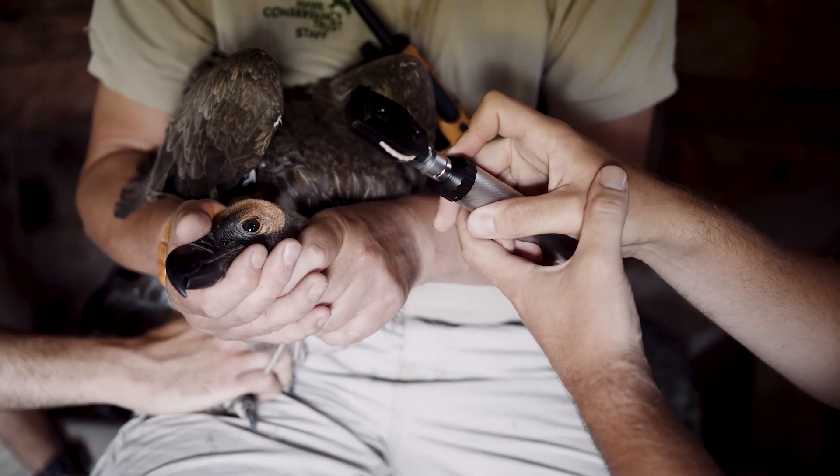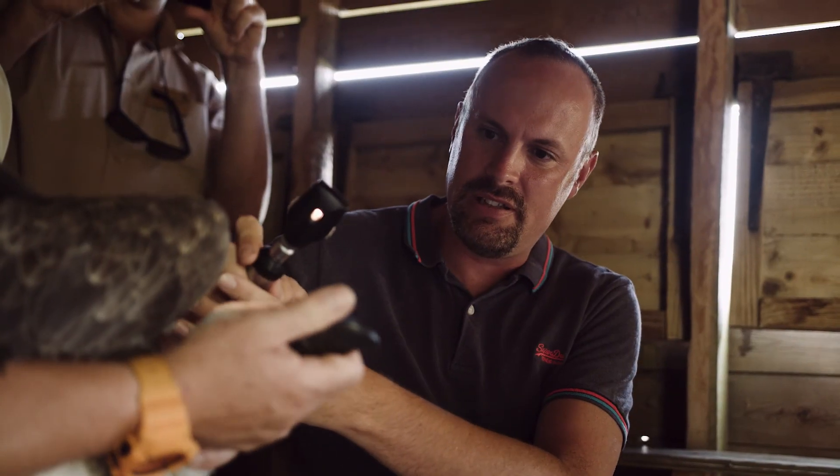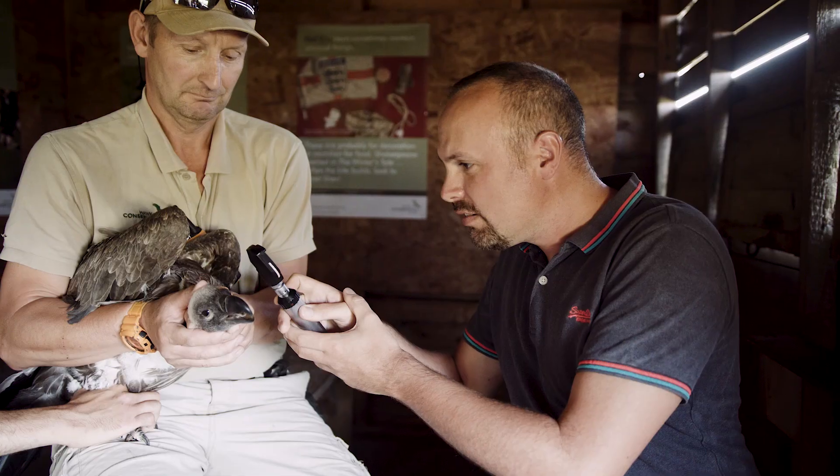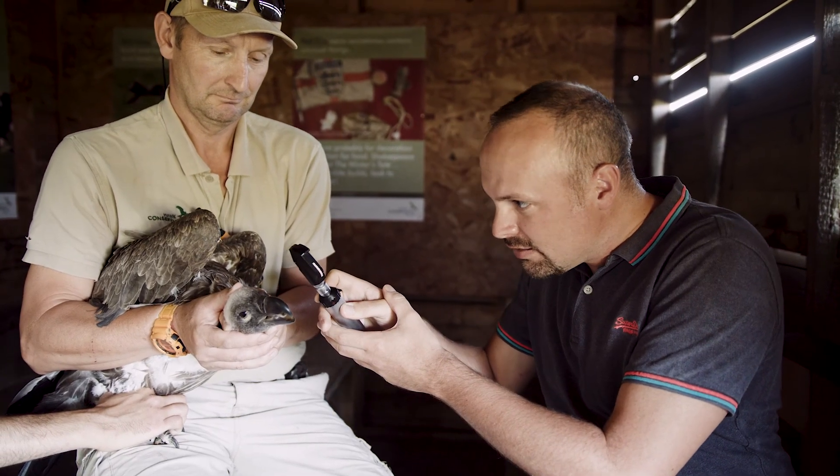That's exactly what we do when we measure the visual field of a bird. We shine a light into their eyes, and we measure when we can see the light shining back. When we can no longer see that light, it means the bird cannot see there. Through doing that, we can create a three-dimensional globe of what the bird can see around it.